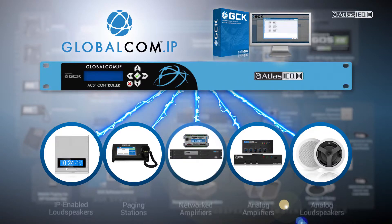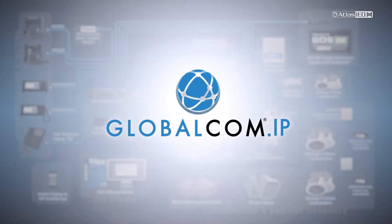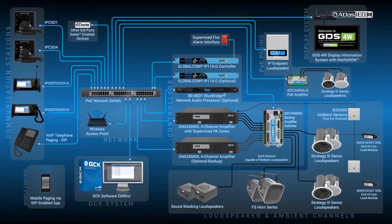We even talk to third-party devices. No other commercial business solution provides all of these technologies in one package, all coexisting simultaneously under one network infrastructure.